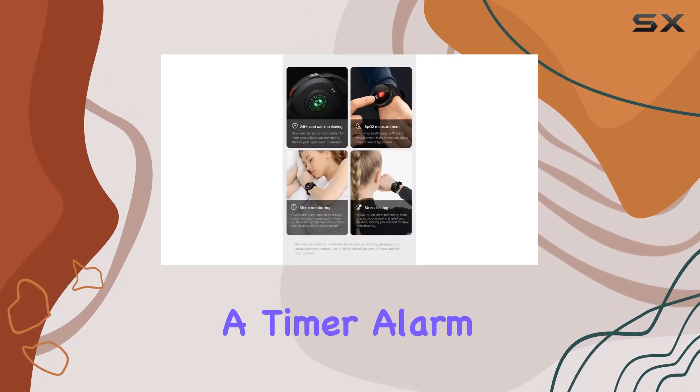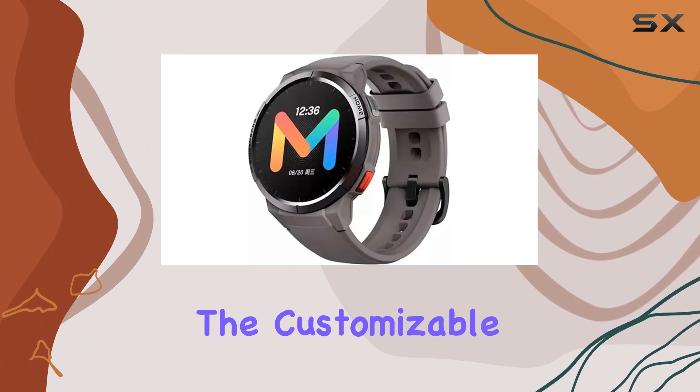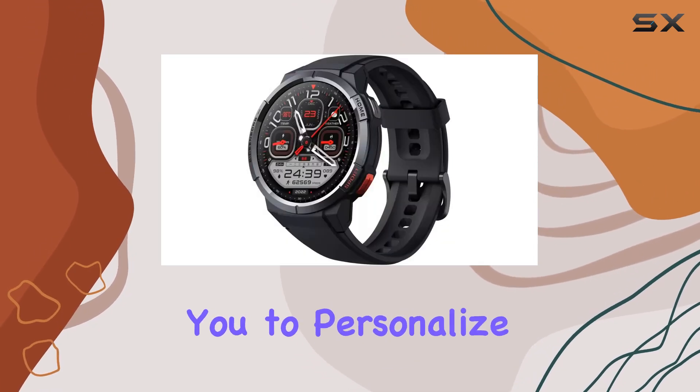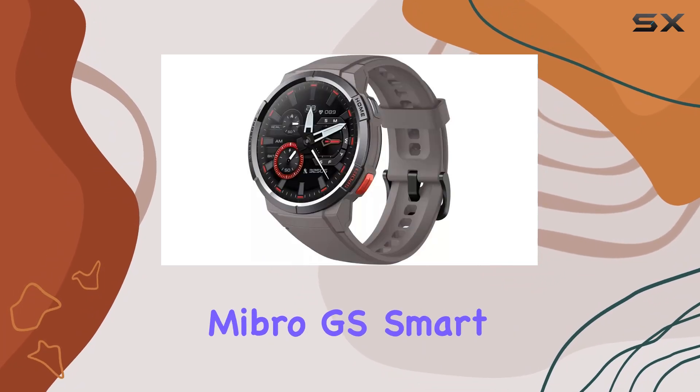Additionally, the watch offers a slew of other features like a timer, alarm, compass, and music control. The customizable watch faces, coupled with the ability to upload your own photos, allow you to personalize your device according to your style.